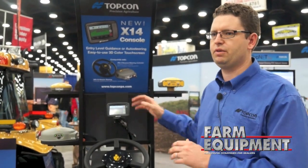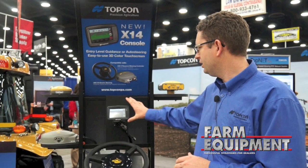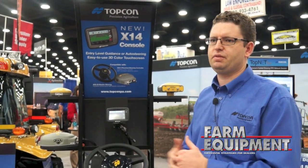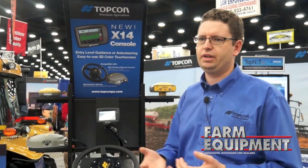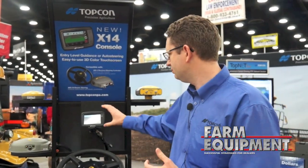The X14 SGR1 comes in at a lower price point than the entry level guidance system we had before — it's quite a bit cheaper, so there's less of an investment for a new customer. And hopefully it's easier to use with a touchscreen — it's very user friendly for the customer. So it takes away that difficulty of getting into guidance and learning a new controller.